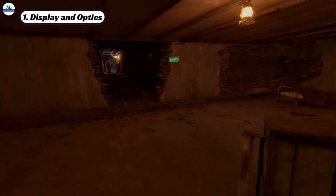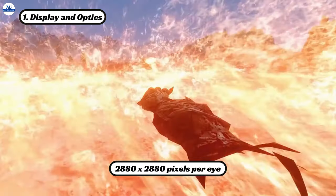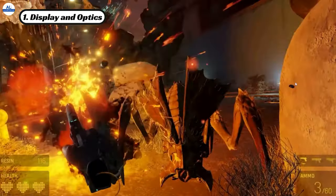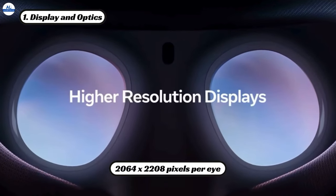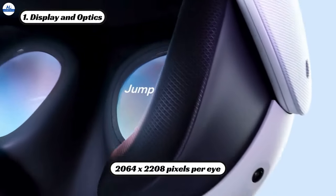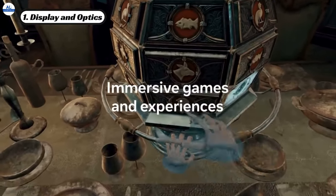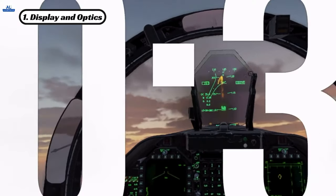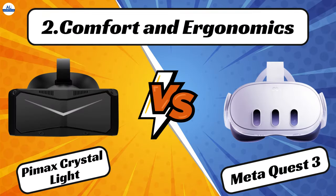The PMAX Crystal Light boasts an impressive resolution of 2880 by 2880 pixels per eye, delivering stunning visuals that'll leave you breathless. On the other hand, the MetaQuest 3 offers a slightly lower resolution of 2064 by 2208 pixels per eye, but it's no slouch either, providing crisp and lifelike graphics. In this department, the PMAX Crystal Light takes the lead with its higher resolution, offering a truly immersive visual experience.